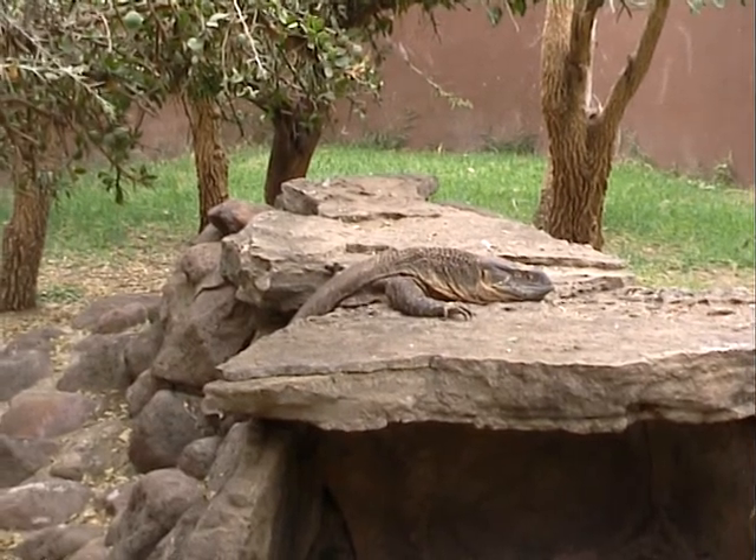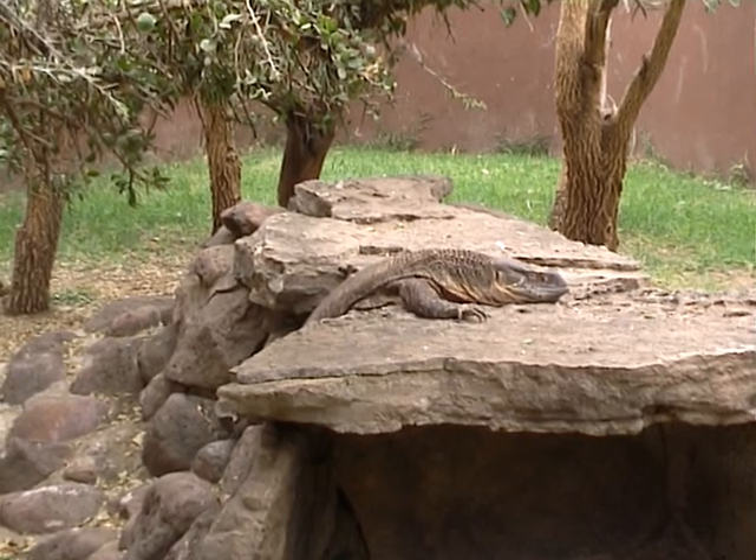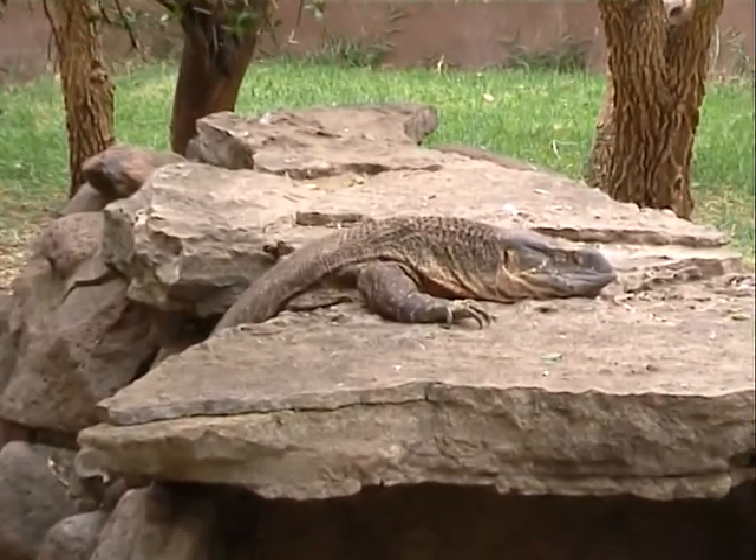This is a savannah monitor lizard. The animals come around the water, and it's good snow. They come in a savannah area, and they are good to perform behind the trees.